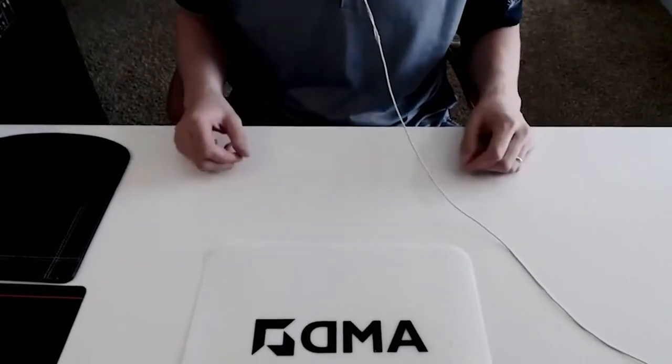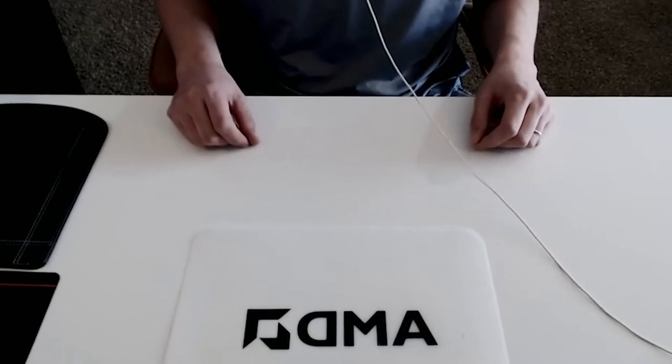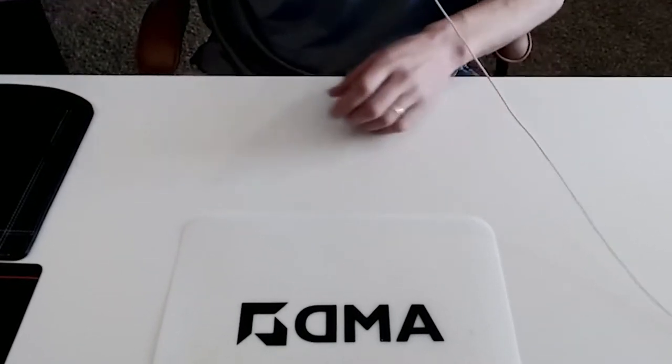This is the world's lightest professional AMD notebook, so without further ado, let's go ahead and get to it. I got the box opened up and let's go ahead and see what's inside.